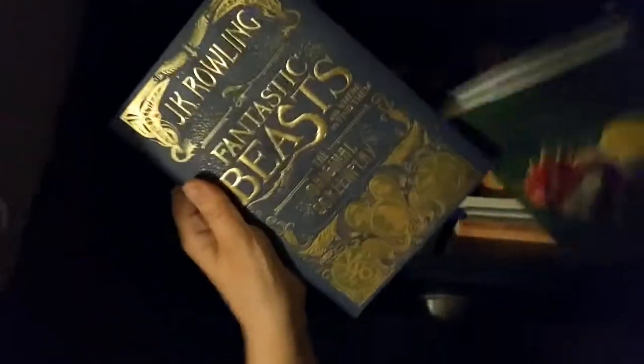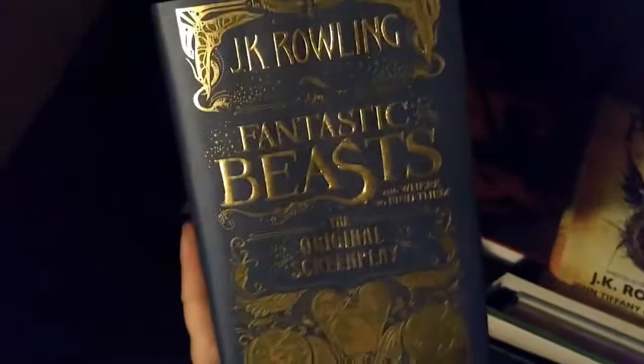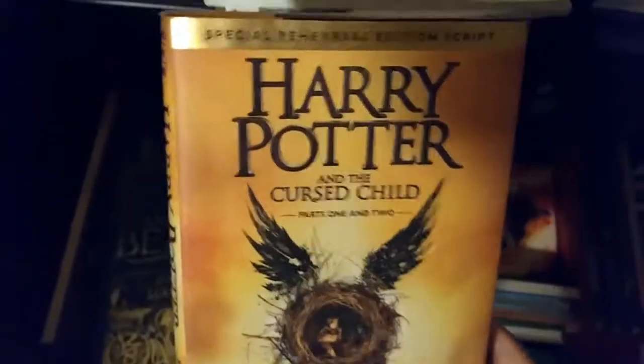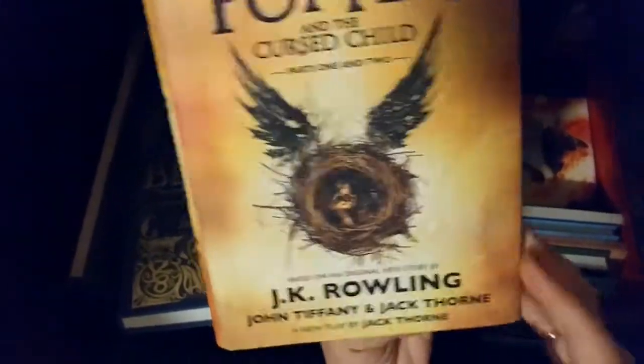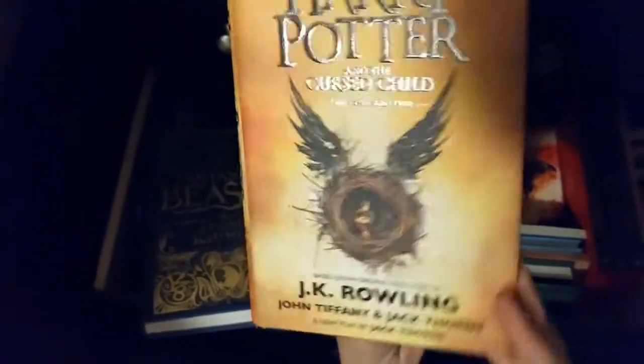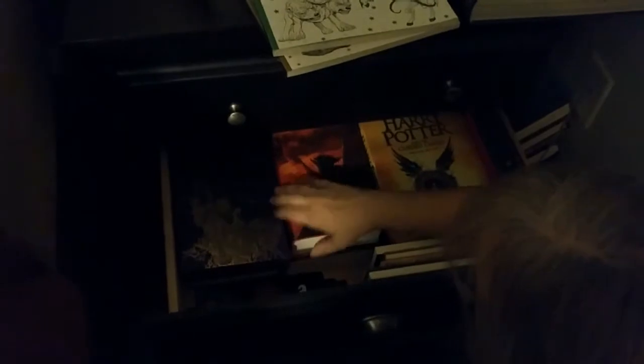Here's the original screenplay movie for Fantastic Beasts. It's Rowling — like bowling. Harry Potter and the Cursed Child Parts 1 and 2 — and we're going to go see that in New York City soon. Then I have all of the Harry Potter books in hardcover in various forms.